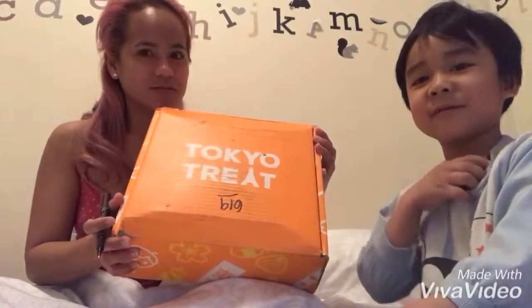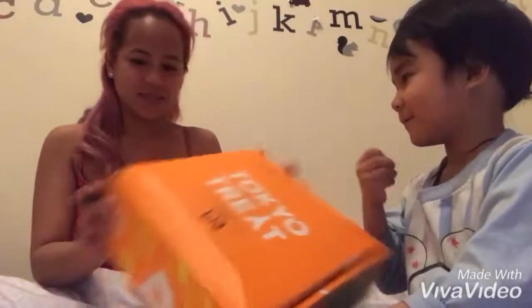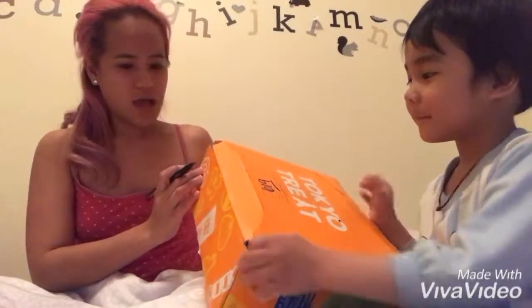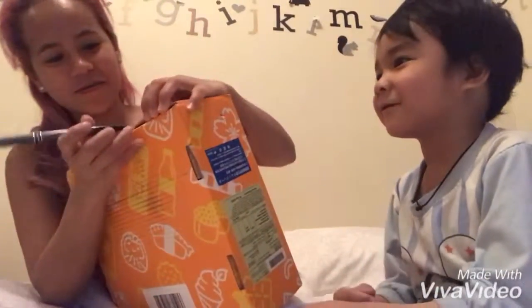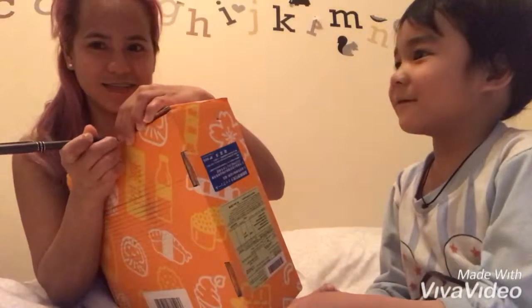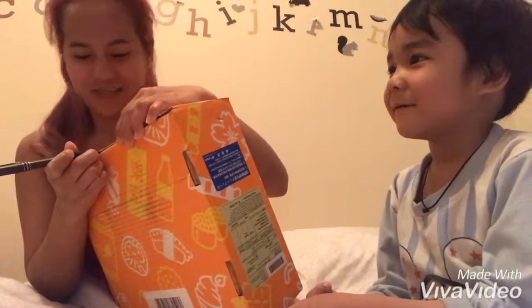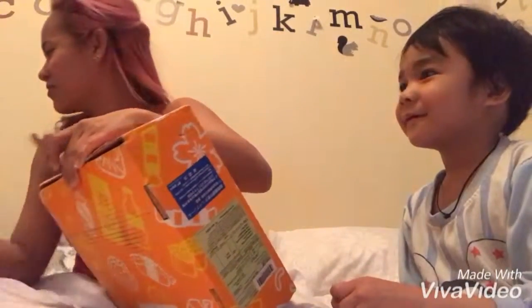Tokyo Treat box! Do you know what's inside? What do you think? Chocolate? You sure? Or toys? Mini toys? There's no paintings here, okay.